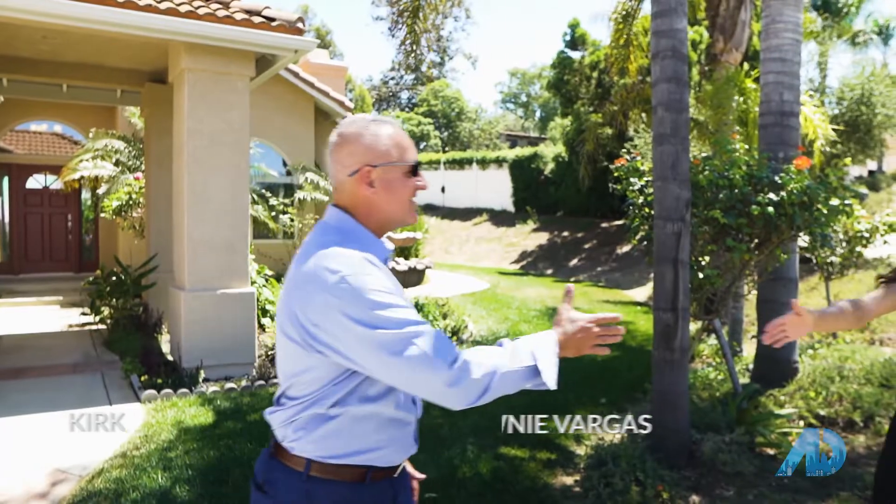Welcome, Tony. Hey Tim, how are you? Good to see you. You know, I always look forward to coming to see you because I get to see a little bit of Fallbrook.